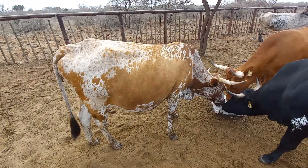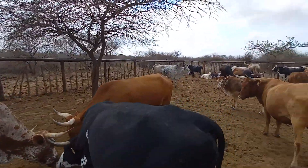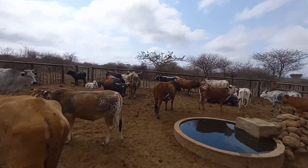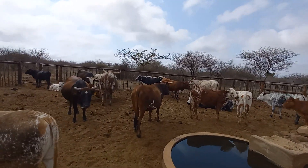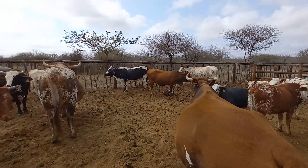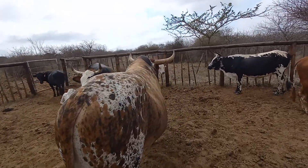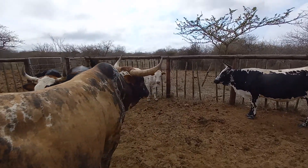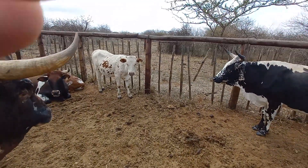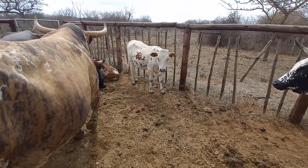Now we want to look at a calf at foot — that's going to be 2021. Not sure where 2021 is, but she's going to be in here. 2021 happens to be close to her sister. There she is. 2021 was born on the 14th of November in 2020.